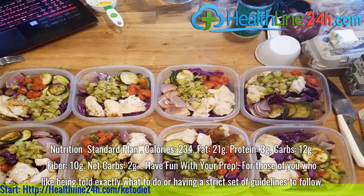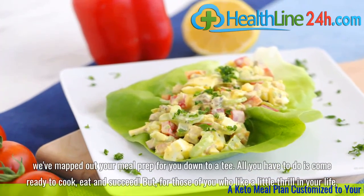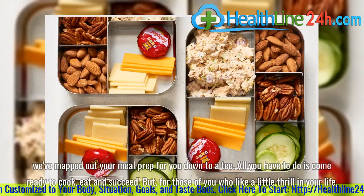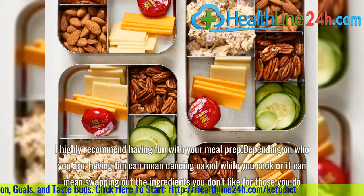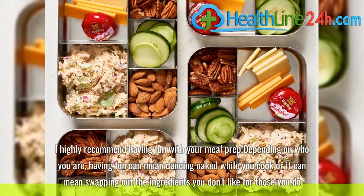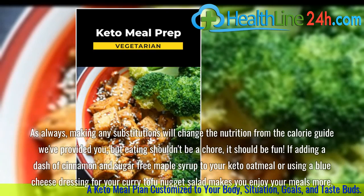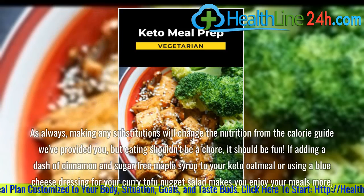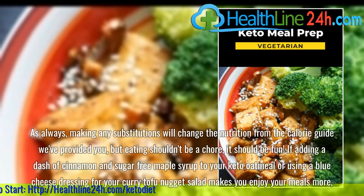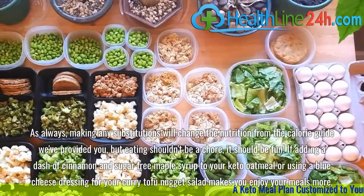Have fun with your prep. For those of you who like being told exactly what to do or having a strict set of guidelines to follow, we've mapped out your meal prep down to a T — all you have to do is come ready to cook, eat and succeed. But for those of you who like a little thrill in your life, I highly recommend having fun with your meal prep. Having fun can mean swapping out the ingredients you don't like for those you do. Making any substitutions will change the nutrition, but eating shouldn't be a chore — it should be fun. If adding cinnamon and sugar-free maple syrup to your keto oatmeal or using a blue cheese dressing for your curry tofu nugget salad makes you enjoy your meals more, then run with it.